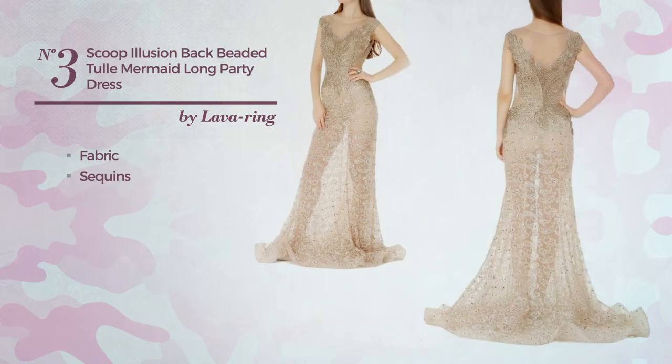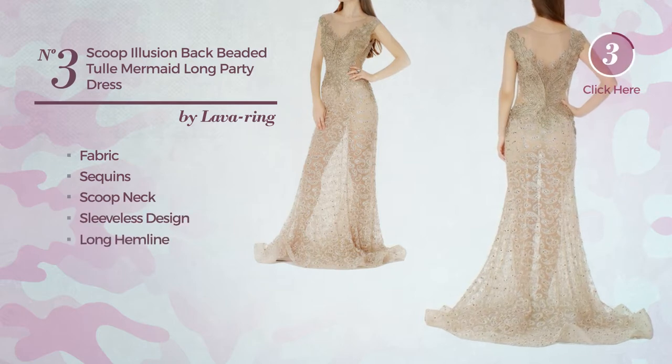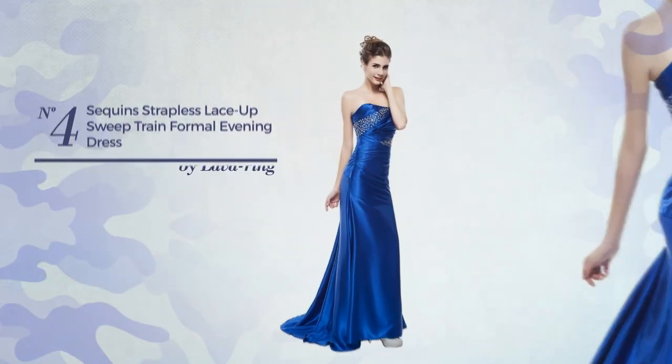Number three: an all-party floor-length mermaid dress featuring an illusion look, made of fabric enriched with sequins. This dress includes a scoop neck, sleeveless design, and long hemline. Available uniquely in this color.